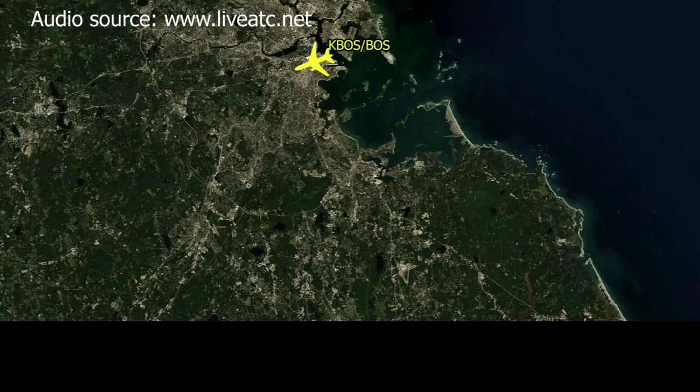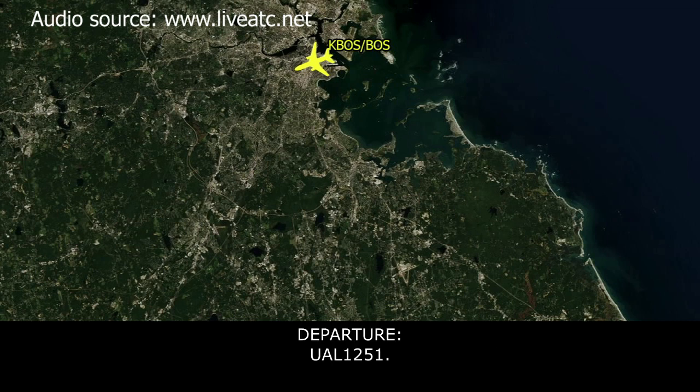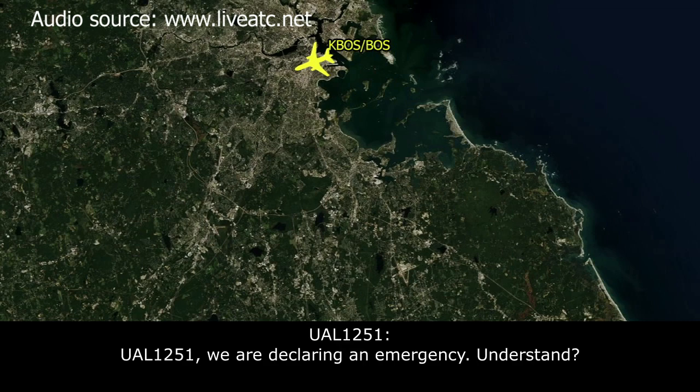Departure, United 1251. United 1251, we're at 2,000 climbing to 5,000. We just had a windshield that cracked. We're going to need to come back to Boston. United 1251, we're going to declare an emergency at this time.